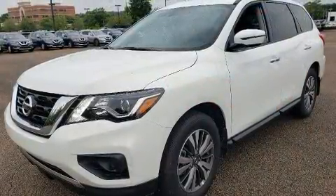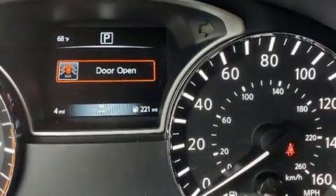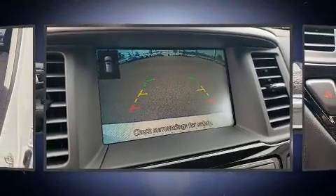This model accommodates seven passengers comfortably and provides features such as delay off headlights, front and rear reading lights, a tachometer, a trip computer, remote keyless entry, and a split-folding rear seat.